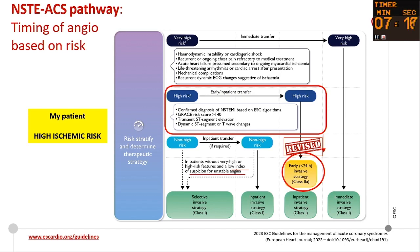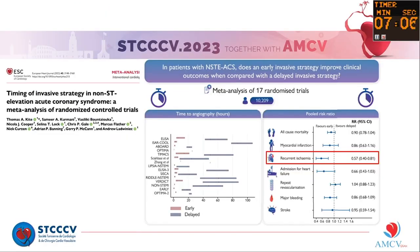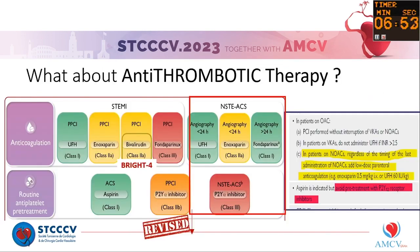There is a downgrade in this recommendation. In Class 2a, early invasive strategy is not obligatory. Why? Because there is a recent meta-analysis from 2022 showing no mortality benefit between early and late invasive strategy. Thus, this recommendation was declassed to Class 2a. The question then becomes: if we don't explore patients within the first 24 hours, what about antithrombotic therapy and pretreatment? The answer remains the same.